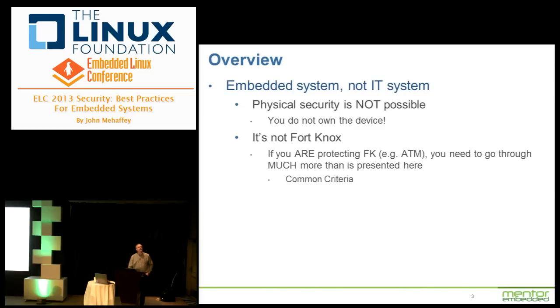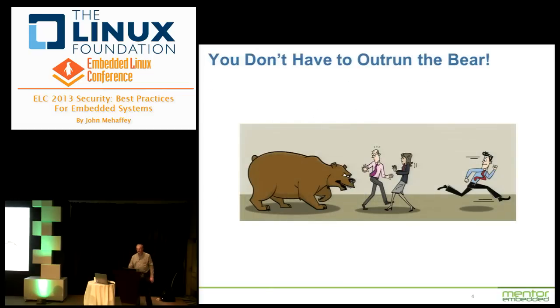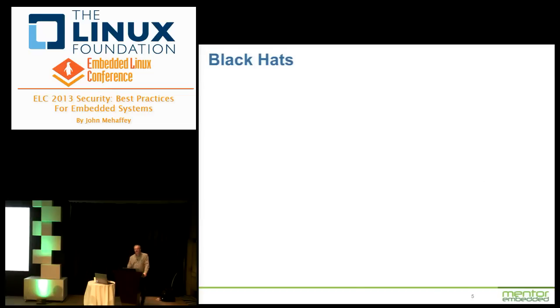Look up Common Criteria if you want to see what kind of pain you're in for. In general, hackers are a lazy breed — they're going to go for low-hanging fruit. This is intended to let you be not low-hanging fruit. There's an old joke: two campers are confronted by a bear and one sits down to tie his shoes. The other asks why, and he says, 'I don't have to outrun the bear — I only have to outrun you.' So make your system hard to hack and they'll go after easier things.